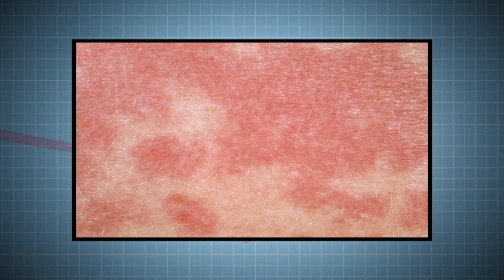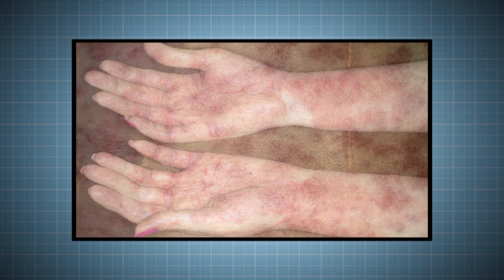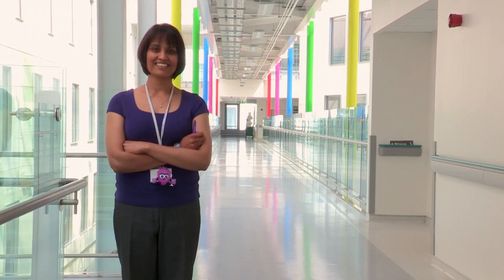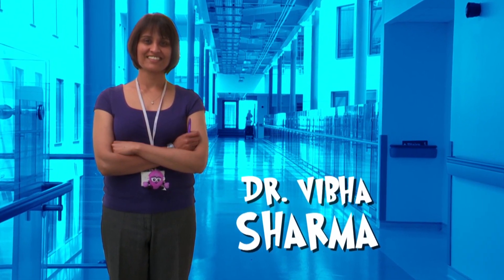An allergy can cause the body to react in extreme ways. These pictures show some allergic reactions on the skin. But what is an allergy and why does our body do this? This is consultant Dr. Viva Sharma, a specialist in allergies. She'll tell us everything we need to know.